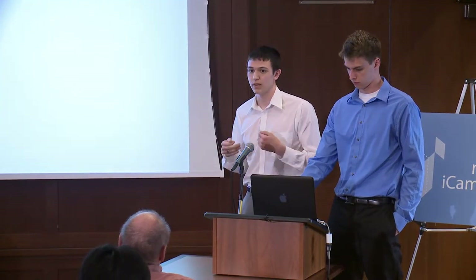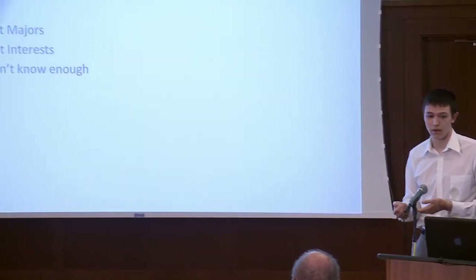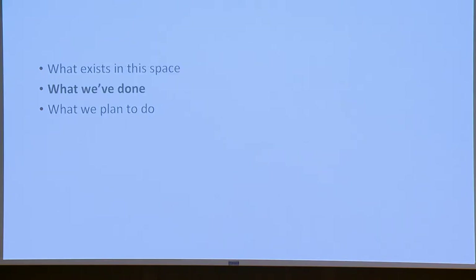Of all these alternatives, the main idea is they have a very specific thing they fulfill, but you have to already have some idea of what you want to take for these sites to be useful. Most people use these sites, but they have to ask their friends first about what to potentially take. However, friends are often in different majors or with different interests, and advisors also don't know everything. With 4,500 classes MIT offers, that's just too much for people to grasp fully.